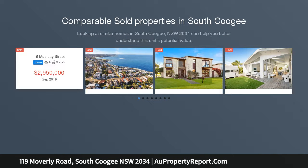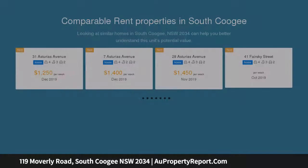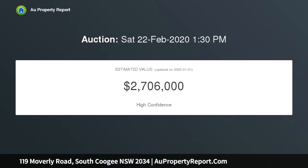Tranquil leafy views across Latham Park create an idyllic backdrop to the stylish renovated interiors of this freestanding double brick residence, set on a 577 SQM approximate block in a sought-after enclave, just 400 meters walk to South Coogee Public School.